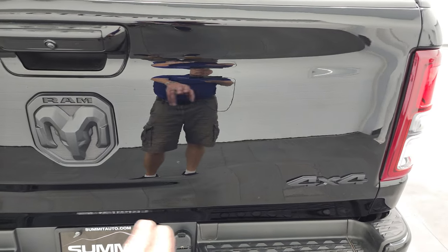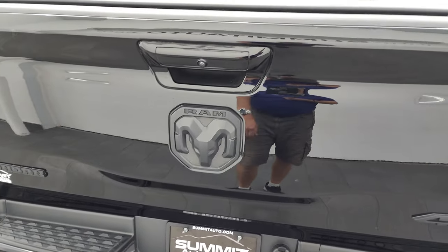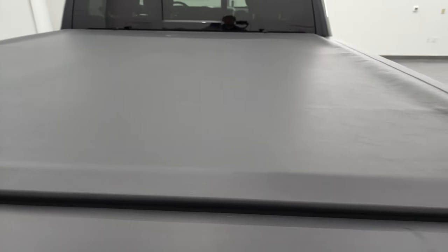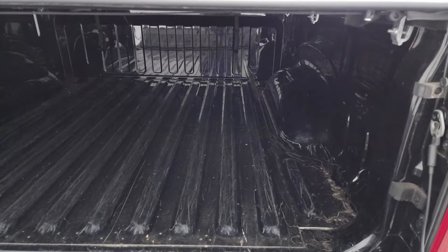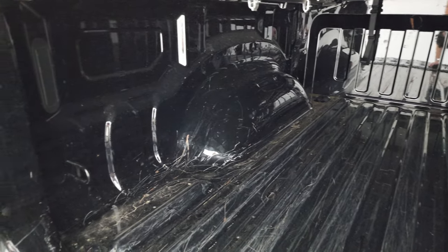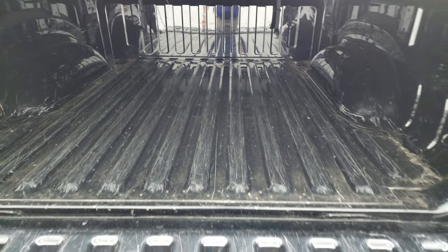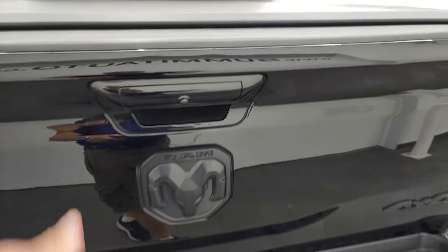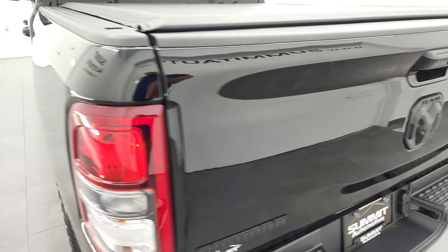You do get the blacked-out 4x4 Ram and Bighorn logo. It comes with an Access soft roll-up tonneau cover that is in nice shape. The bed has a little bit of light wear from usage, but nothing too bad — it is a truck after all. Tailgate is really light and shuts easy.